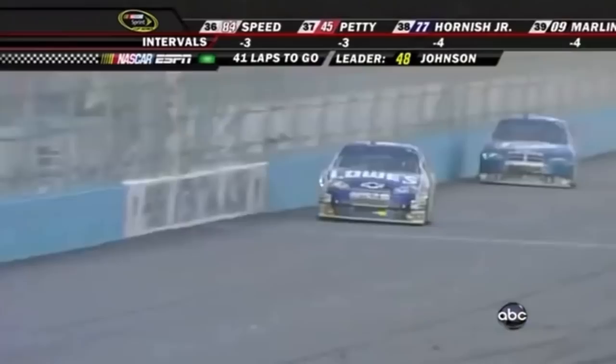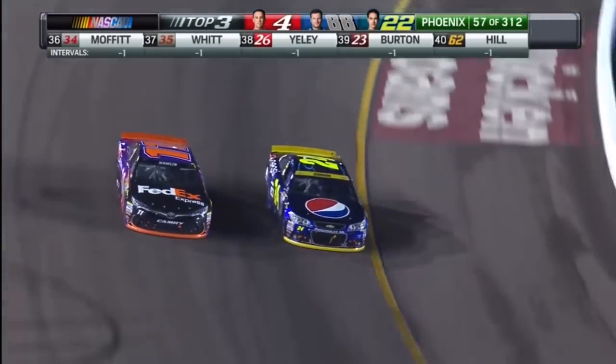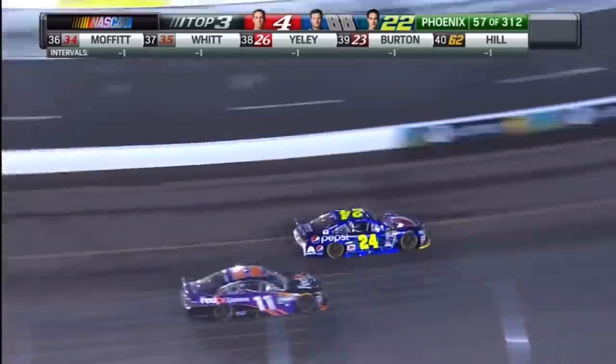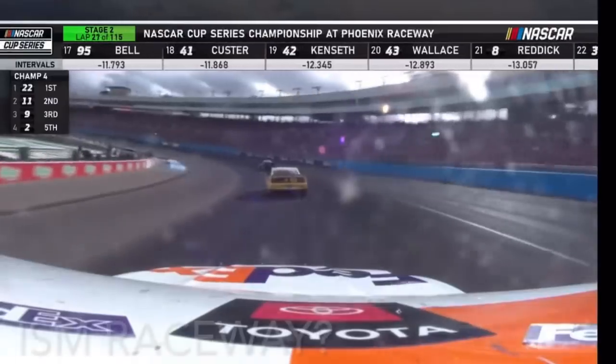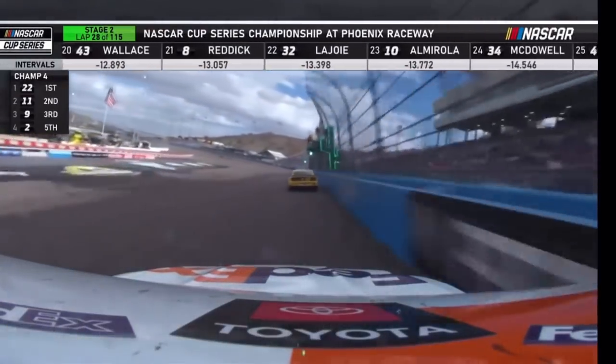This weekend, NASCAR is going to the Phoenix International Raceway. No, I'm sorry — the Jeff Gordon International Raceway. I'm sorry. No, the Phoenix Raceway. Doesn't matter the name. We're going to Phoenix this week.